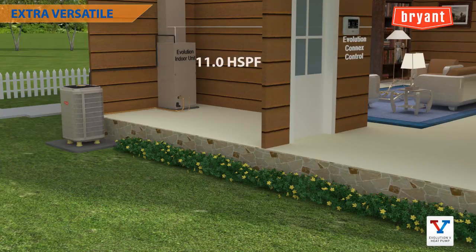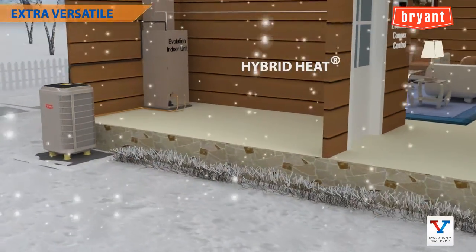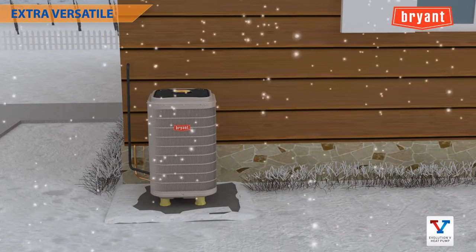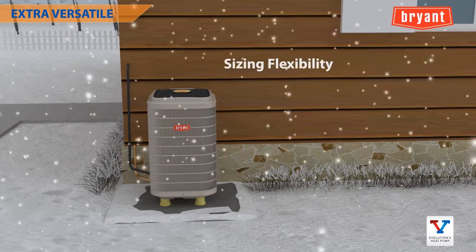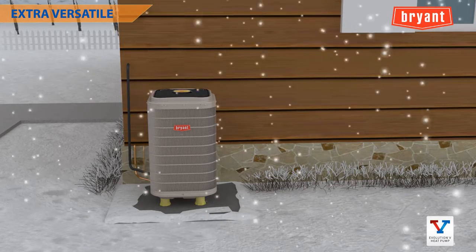With heating efficiency up to 11 HSPF — second only to the Evolution Extreme heat pump — it can open up sales opportunities in colder climates and as part of a hybrid heat dual fuel system. Its superior load matching also allows greater sizing flexibility, including upsizing to decrease dependence on auxiliary heat.